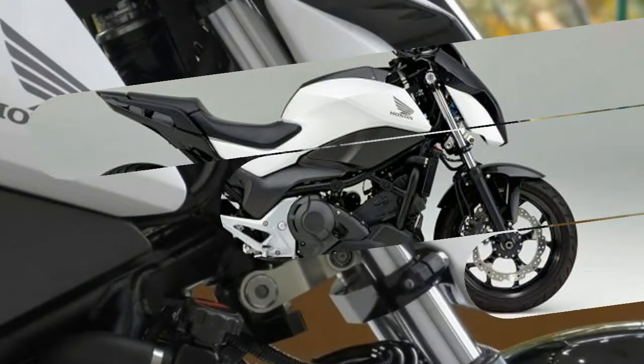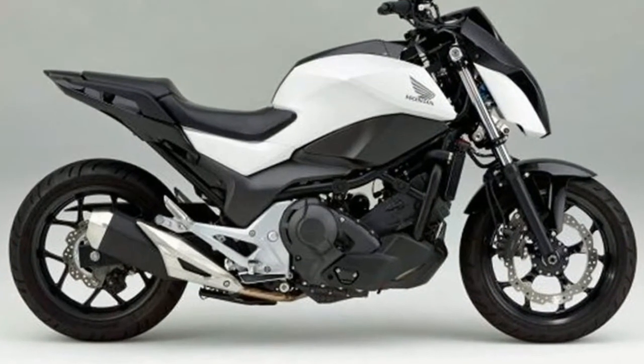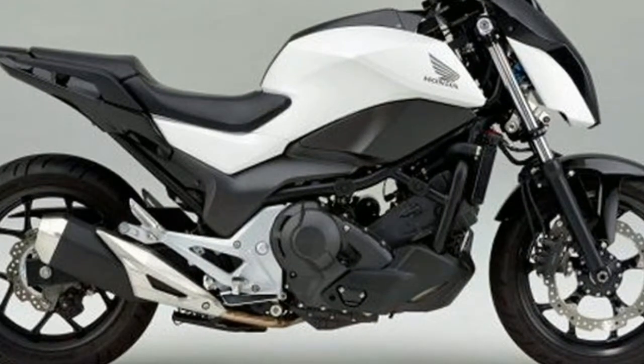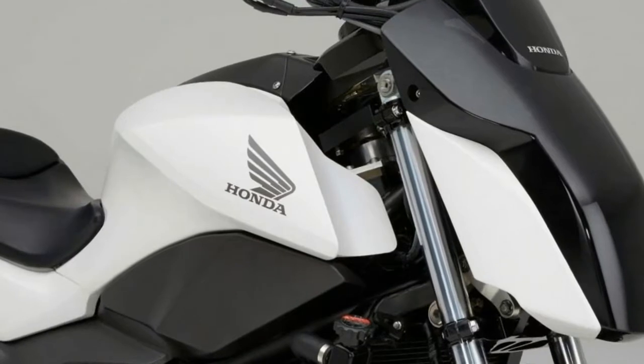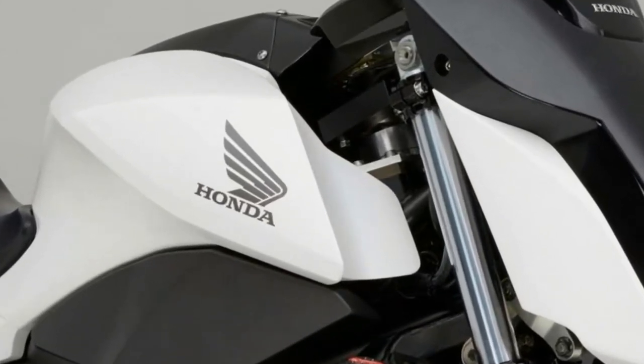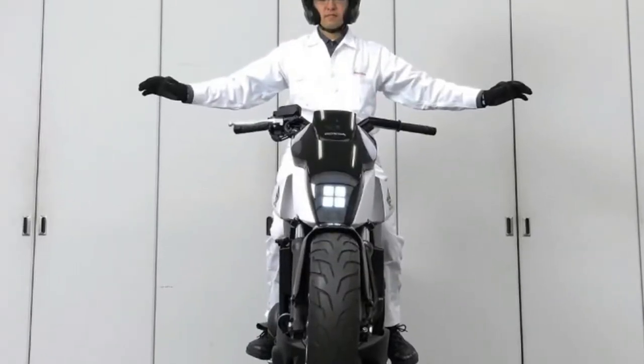Having spent some time on one, I can tell you it was very Honda — boring. Well, Honda is looking to change all of that with the new 2017 Honda CB1100 RS, which it added to the lineup alongside a refresh to the base model CB1100X.